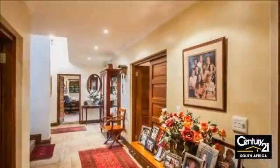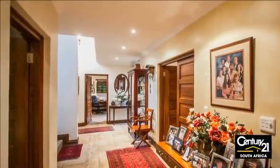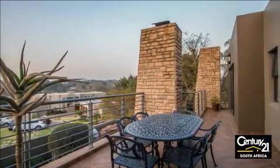Entertainer's patio with built-in braai and bar. Magnificent manicured garden with veggie herb garden, water feature and rock pool. Staff suite or cottage, double garages and carport.